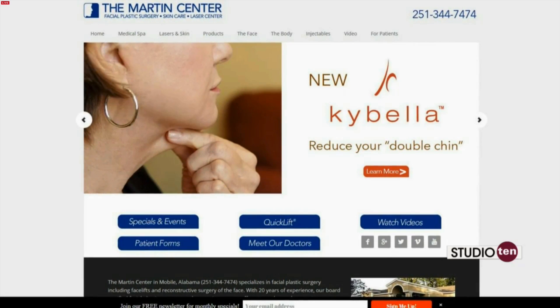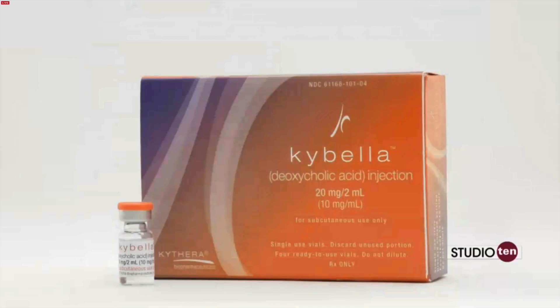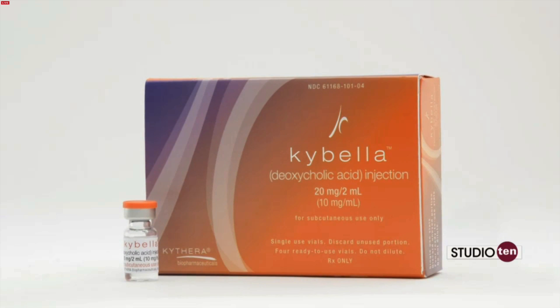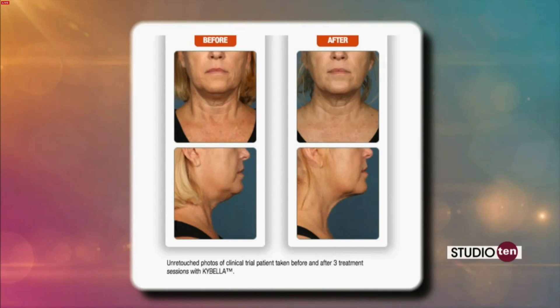Our office was chosen to be one of the training centers, so as part of that we were one of the first ones in the country to actually be trained in the usage of Kybella. We're a member of the Speakers Bureau where we'll be training other healthcare providers in the appropriate technique for application of Kybella.